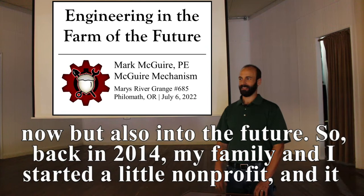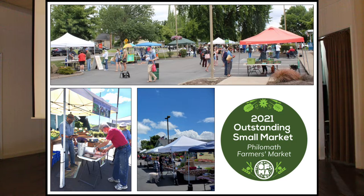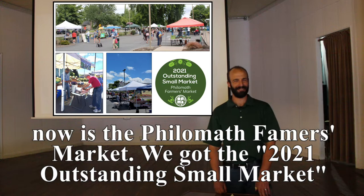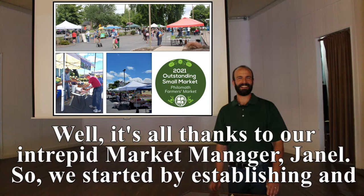Back in 2014 my family and I started a little nonprofit called Bountiful Backyard. One of our flagship programs now is the Philomath Farmer's Market. We got the 2021 Outstanding Market Award from the Oregon Farmer's Market Association — and that's all thanks to our intrepid market manager Janelle.